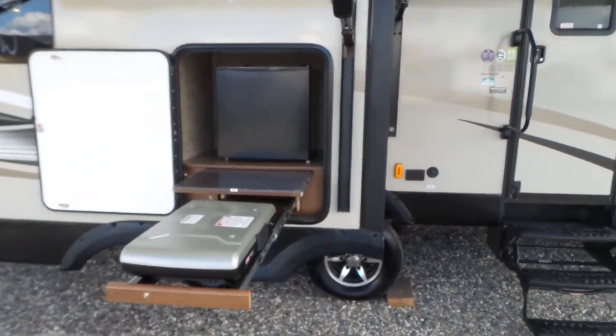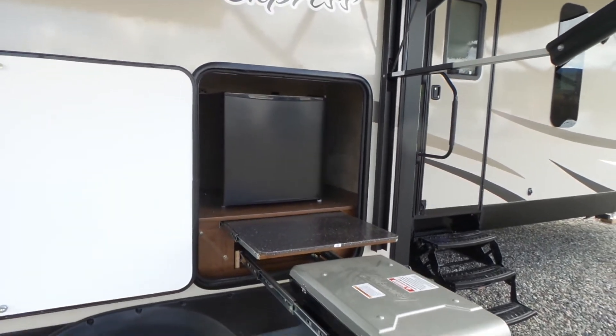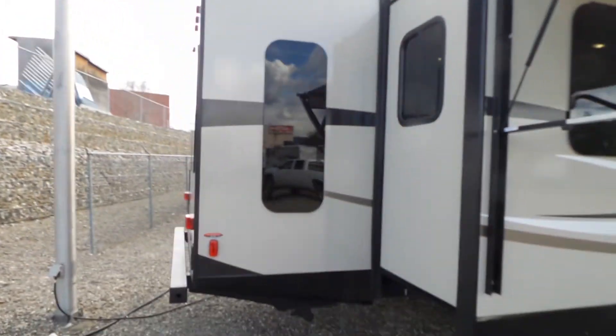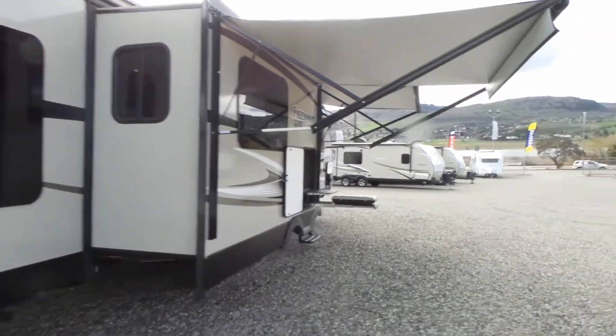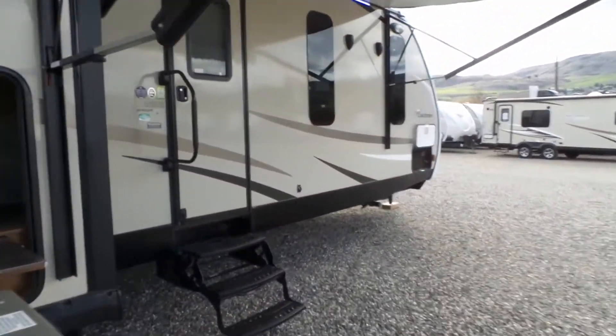There's a slide-out kitchen here with a Coleman grill cooktop, outside fridge, and countertop. Frameless windows of course on this. It's a three-slide unit and we'll head inside here and take a quick look.